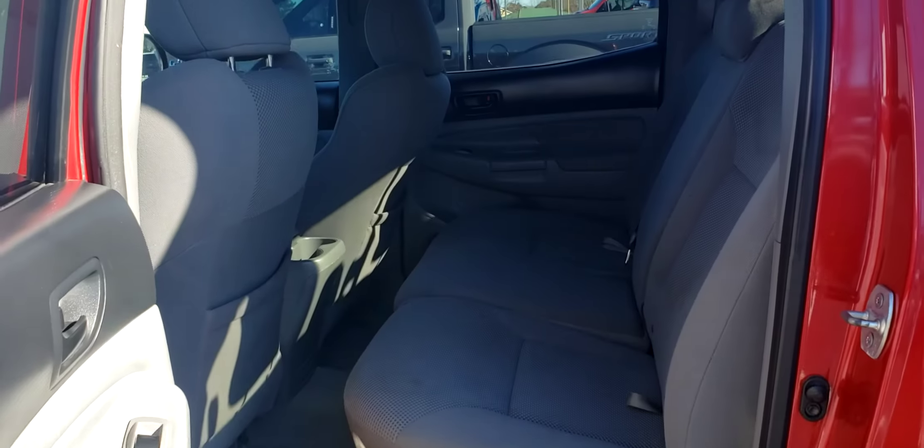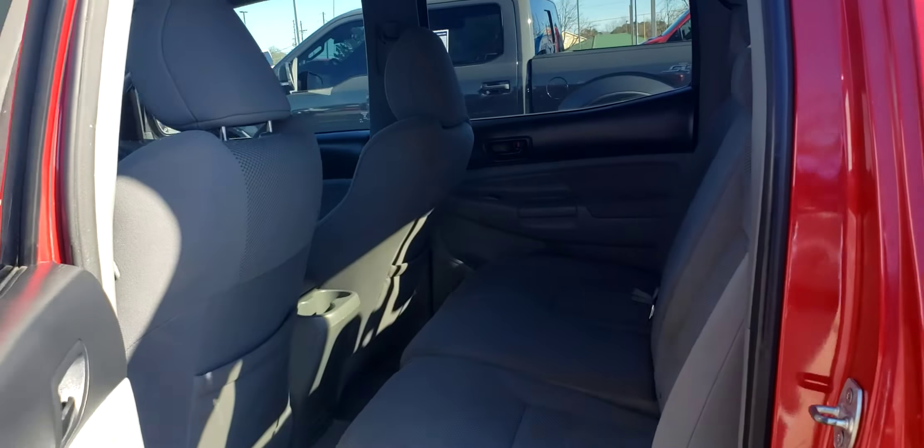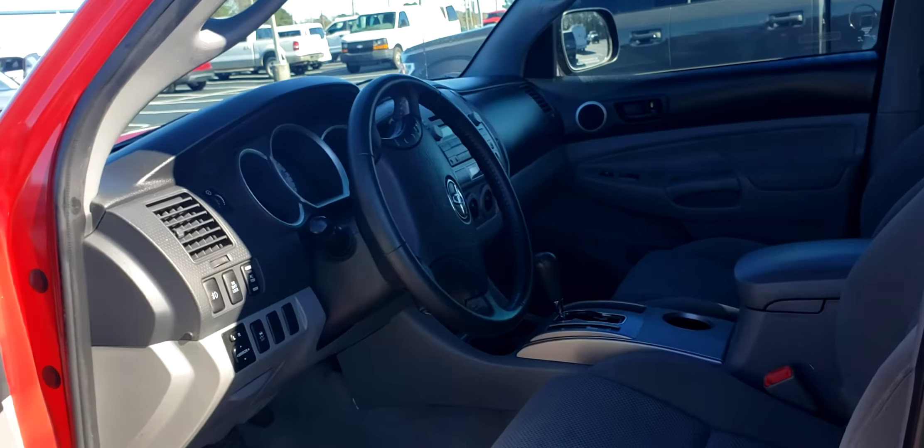Here's your second row. Let me open it up for you here.